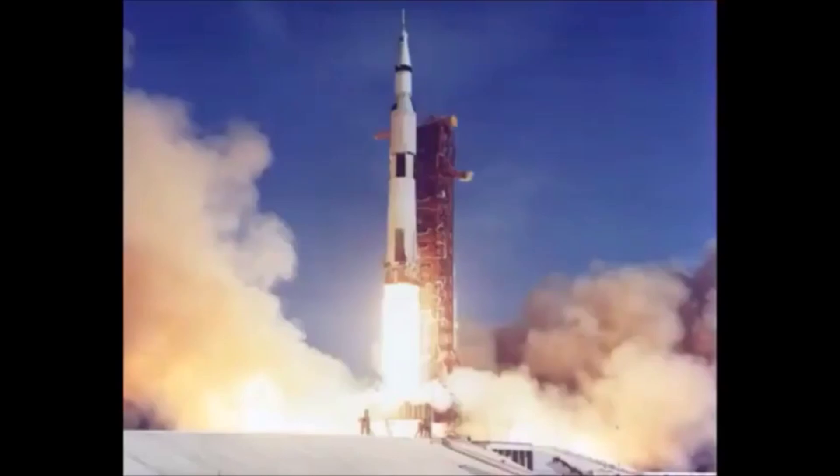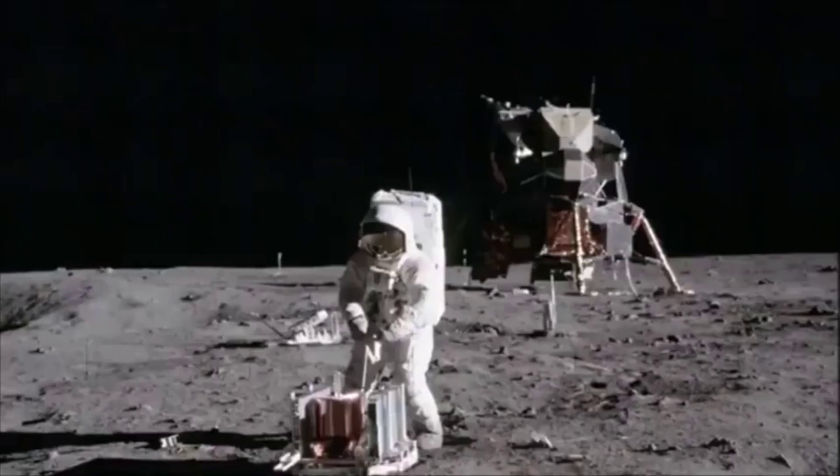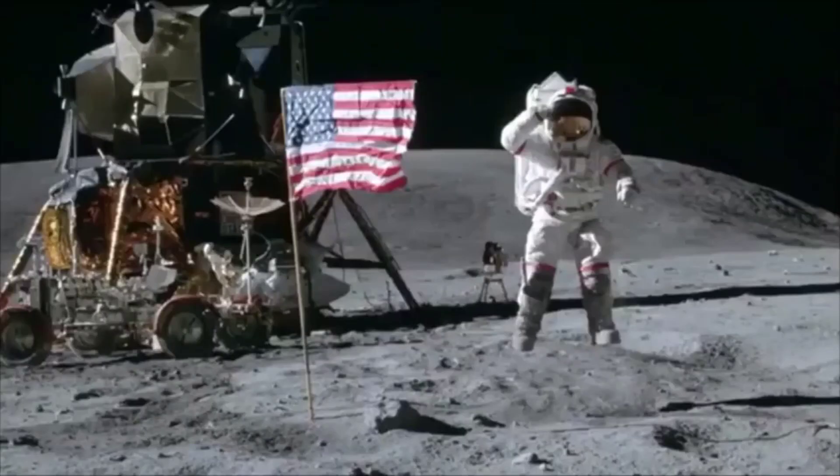These brave souls did the unthinkable — they flew to the Moon, they landed, took their first cautionary steps, and planted the American flag. NASA sent multiple crews to the Moon on subsequent Apollo missions. They even managed to film Apollo 17 leaving the Moon.